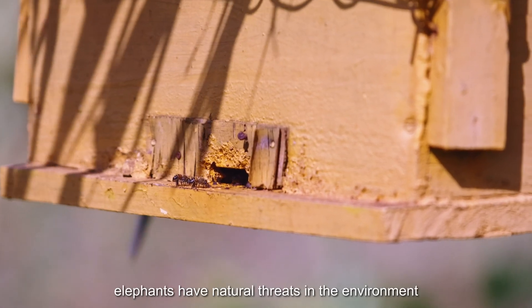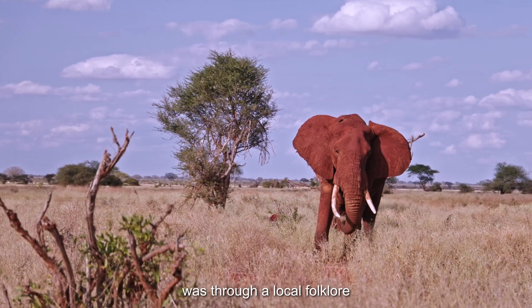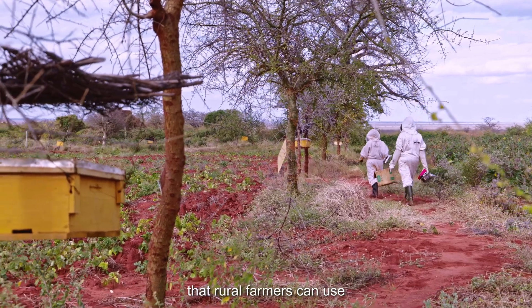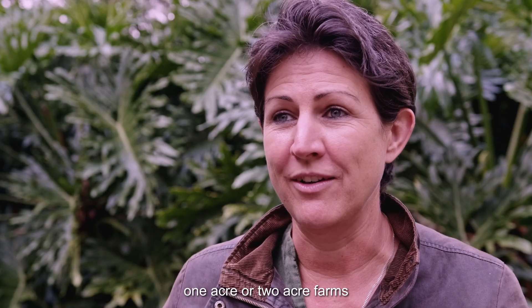Our beehive fences came from researching threats in the environment. One of the only threats we heard about was through local folklore — that elephants were scared of bees. We turned this into a novel beehive fence deterrent that rural farmers can use to keep elephants outside of their small one-acre or two-acre farms.